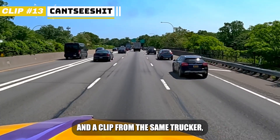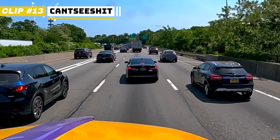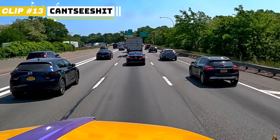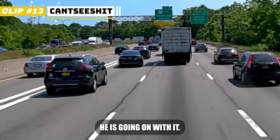And a clip from the same trucker but different situation. A few seconds later, he's going on with it.